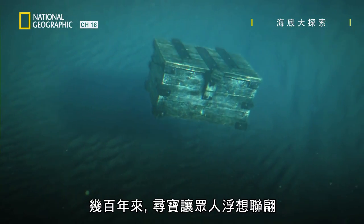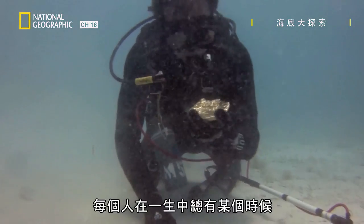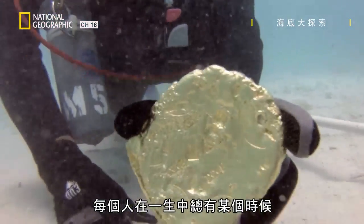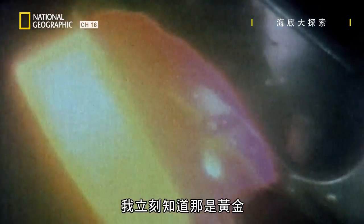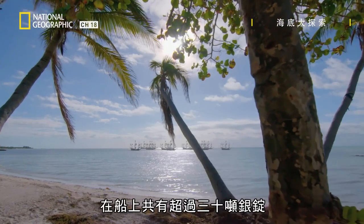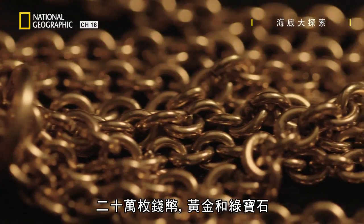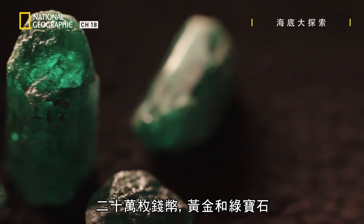Treasure hunting has captured our imaginations for centuries. I think everybody at some point in their life has dreamed about finding treasure. I knew straight away that it was gold. There was over 30 tons of silver ingots on board, 200,000 coins, gold, emeralds.